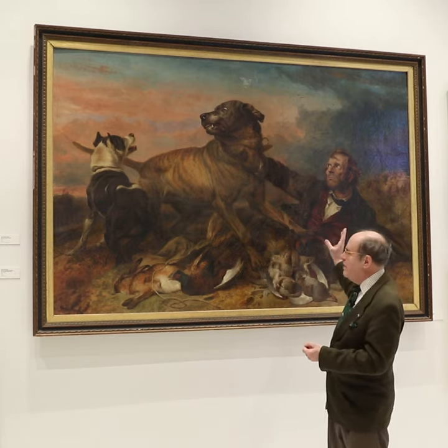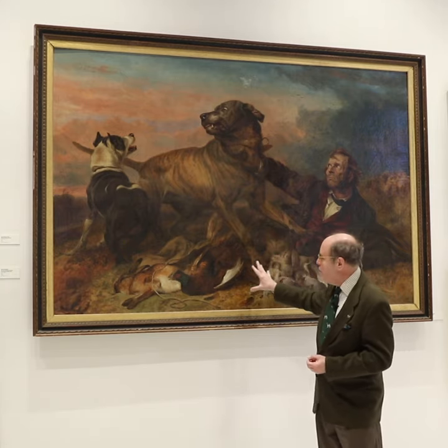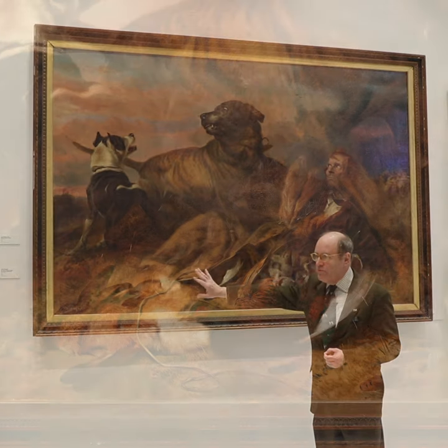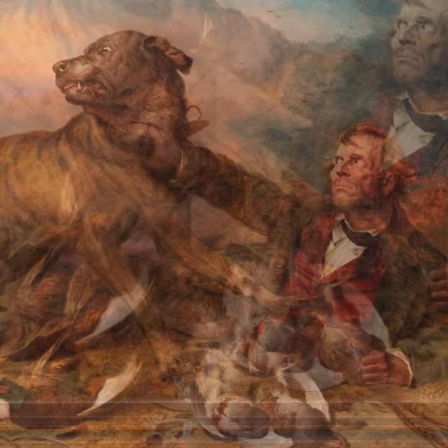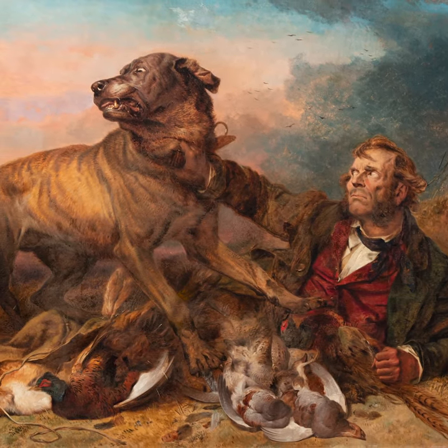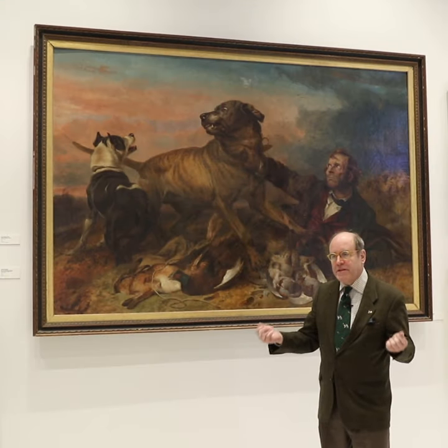What you have is a poacher, a man who is illegally on an estate, poaching game such as rabbit, pheasant, and doves, et cetera, and he's been caught by a mastiff.